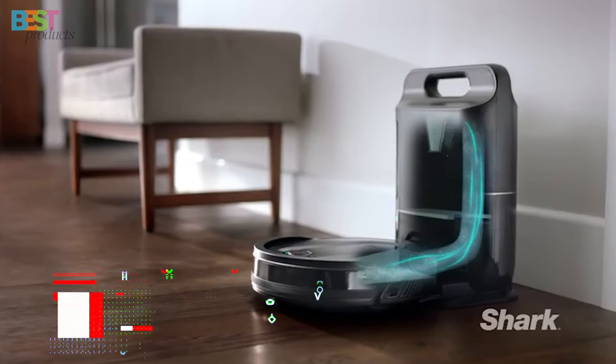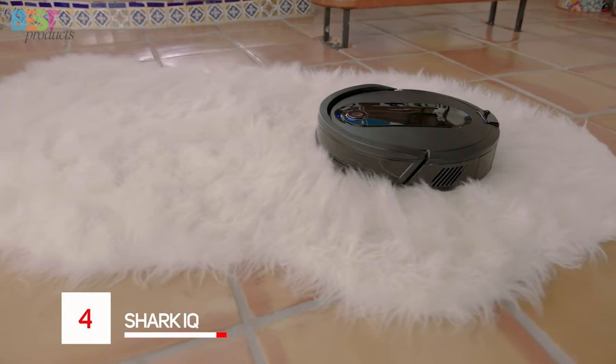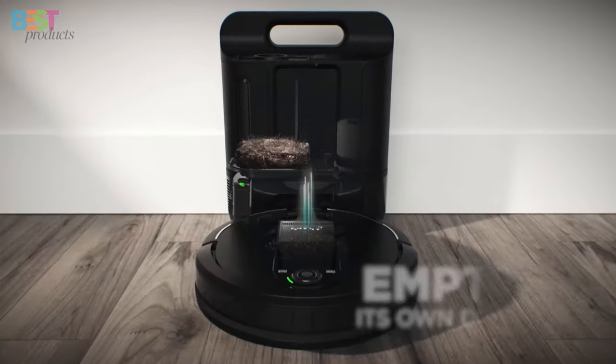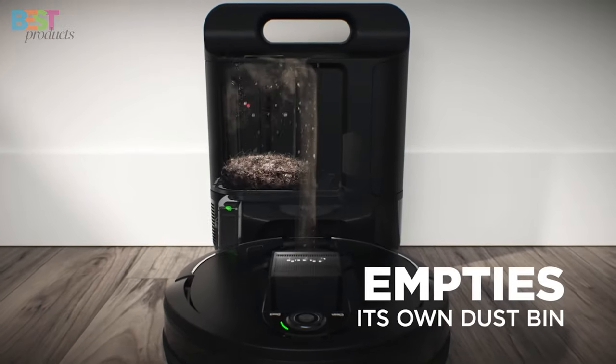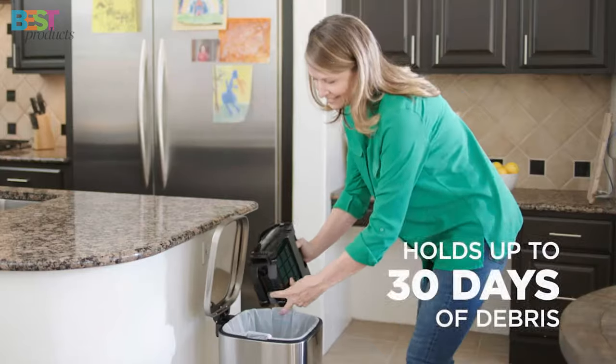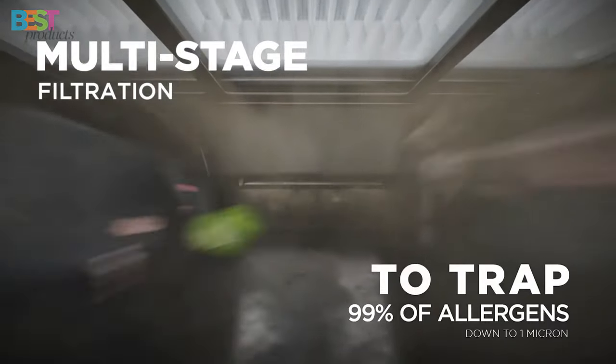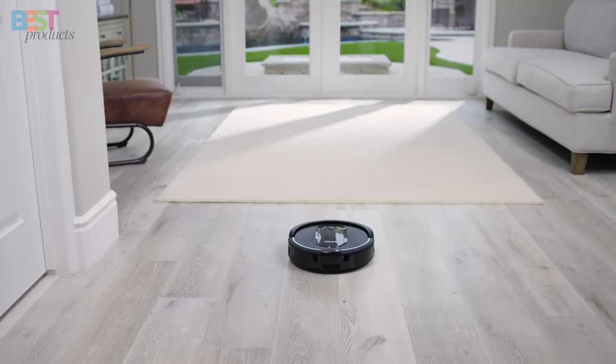Number 4: Shark IQ. The Shark IQ is a game-changer for pet owners. This robot vacuum comes equipped with a self-empty base that can handle 30 days of dirt — yes, you heard that right. With a self-cleaning brush roll and strong suction power, it's a pet hair and allergen annihilator.